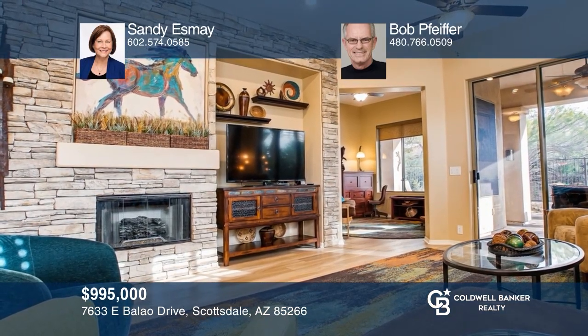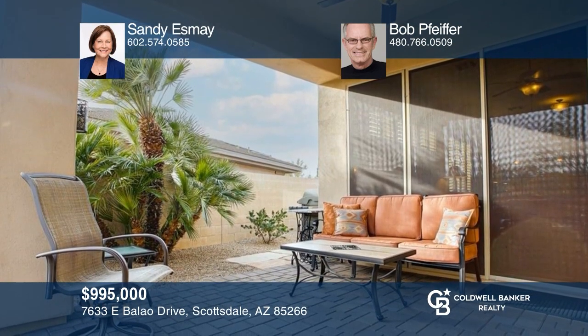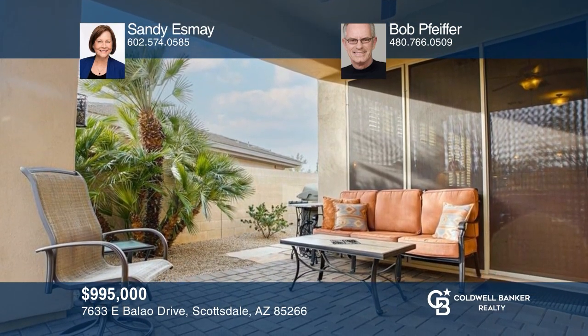Welcome to this lovely courtyard home with a great room floor plan, stacked stone fireplace, patio pavers, and spa. Your dream home is waiting. Call Sandy Esmay and Bob Pfeiffer to schedule a tour.